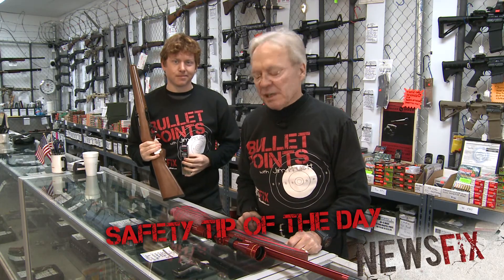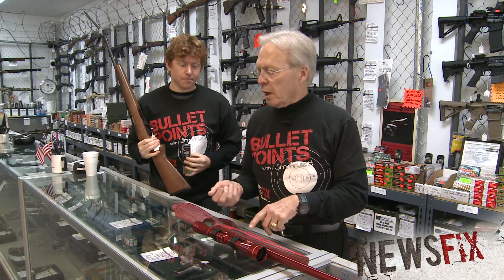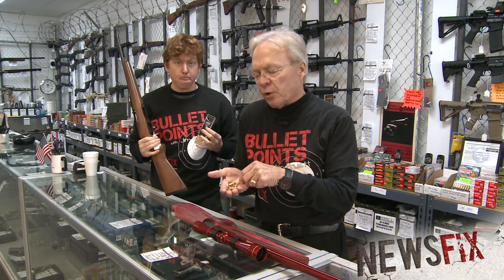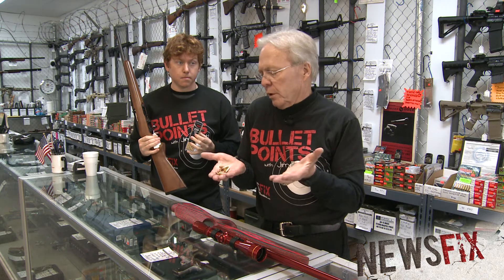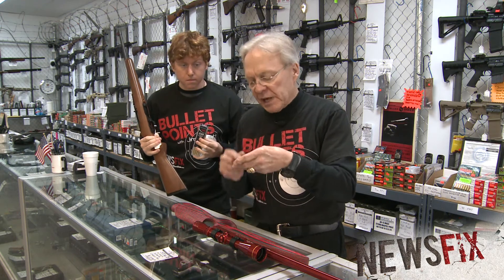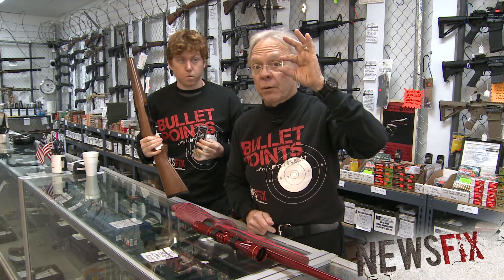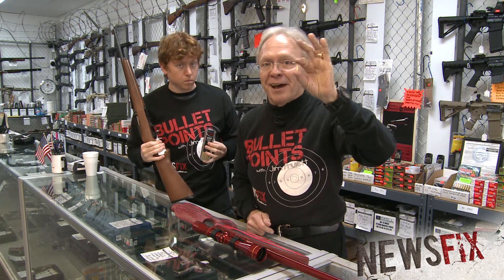Our bullet point safety tip is this: because this weapon, the Ruger 10-22, and others shoot the small 22-caliber round, don't think you can go to your backyard and just start firing these things without keeping in mind where the target is or where the round may go. Because this little bullet will travel at the speed of sound, well over a mile. So pay attention. Stay alert. Stay safe. Stay alive.